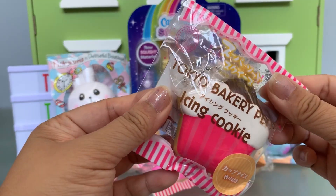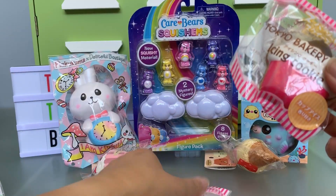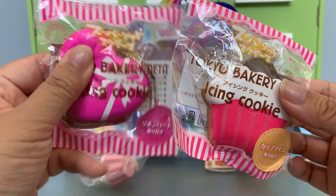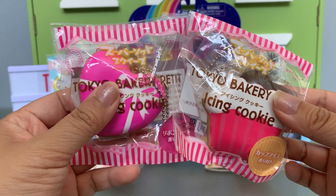Next she included these Tokyo Bakery little cookies and there's two different kinds. These are a little bit dense but they're older cookies and you can't find them anymore, so I love them. Thank you so much.